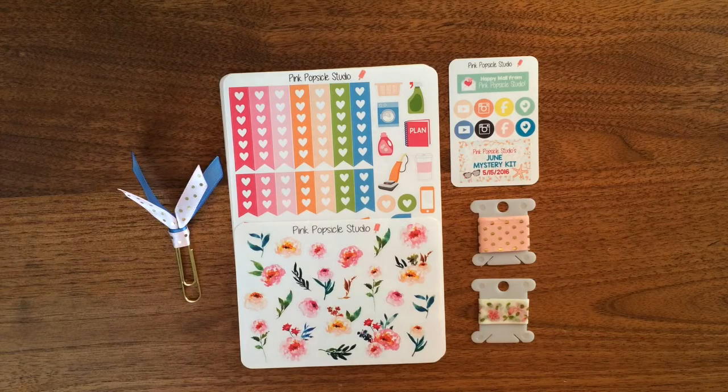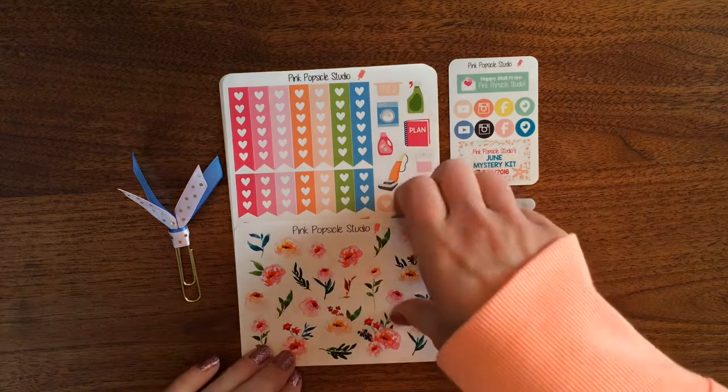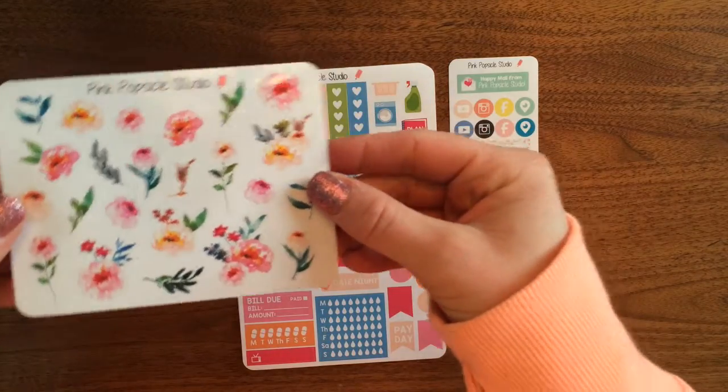This is kind of a sneak peek for all of you who don't want the surprise — our theme is Pretty Peony. It's all about peonies, a watercolor peony theme. So this is what we've got as our decorative sheet.